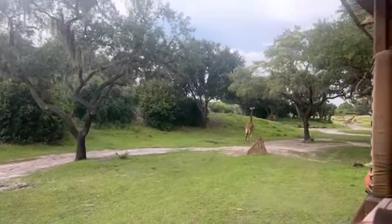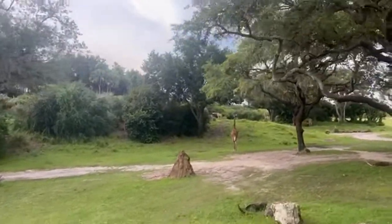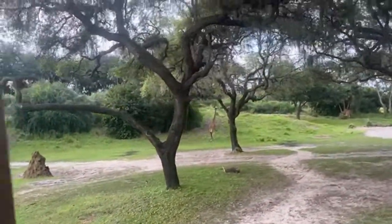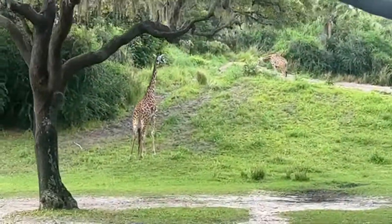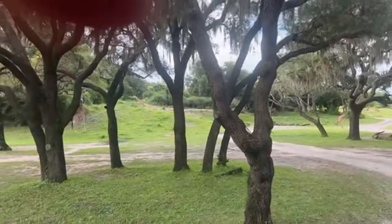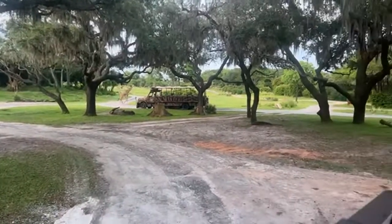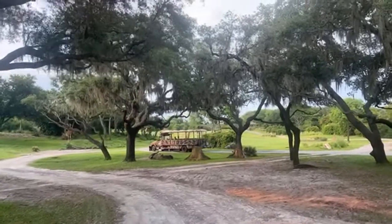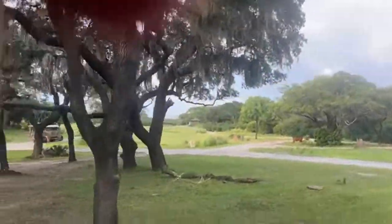Here's a good view of these giraffe. We know these are Maasai giraffe based on their spots — their spots are not very symmetrical, and they're kind of jagged around the edges. Now, giraffes spend most of their day eating, as you can see. They can eat up to 40 pounds of food a day, and spend about 20 hours of their day eating. They only rest for about 30 minutes, and most of the time they rest standing up with their eyes open.